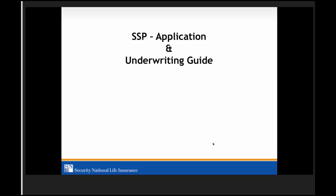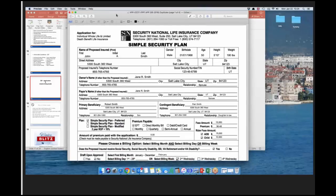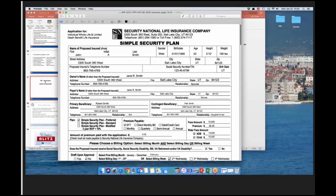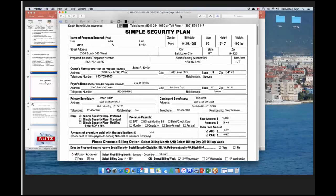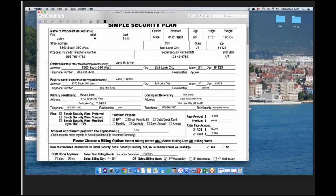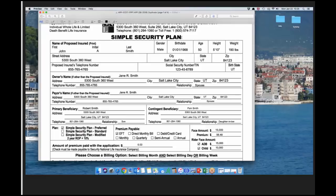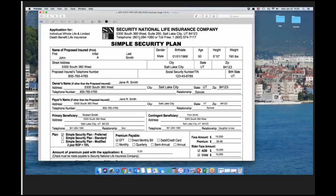Now I'm going to pull up the new application and go through it in detail line by line. Make sure you're using the Simple Security Plan at the top. If you ever need to mail an app to the office — say you took a direct bill app and a premium — mail it to the address on top and put 'attention new business.' The phone number is always on the top of the app, so if you need to contact new business or underwriting while in the field, it's right there.